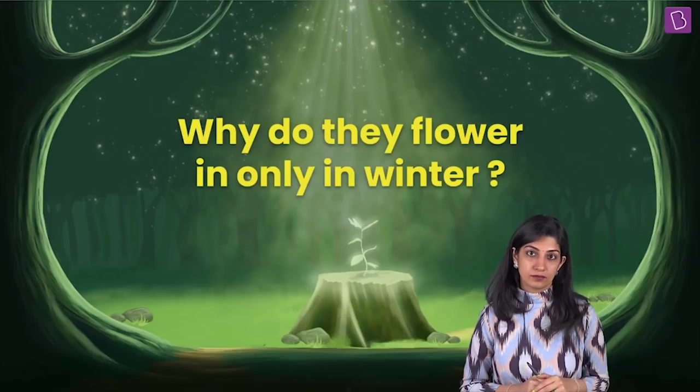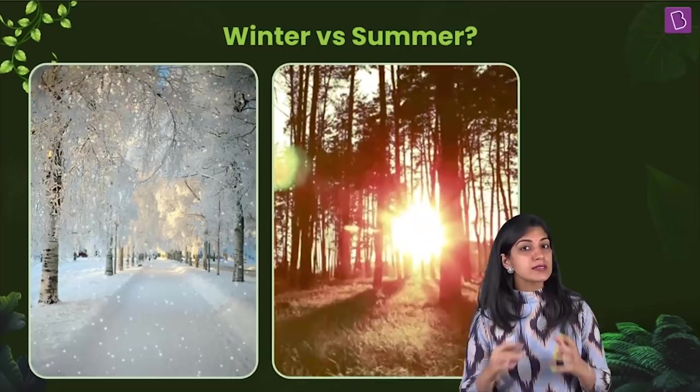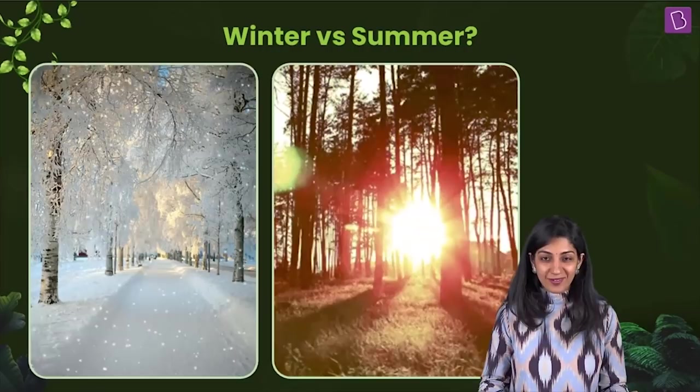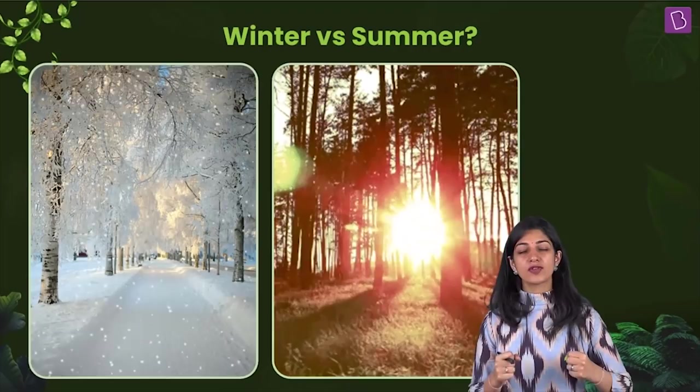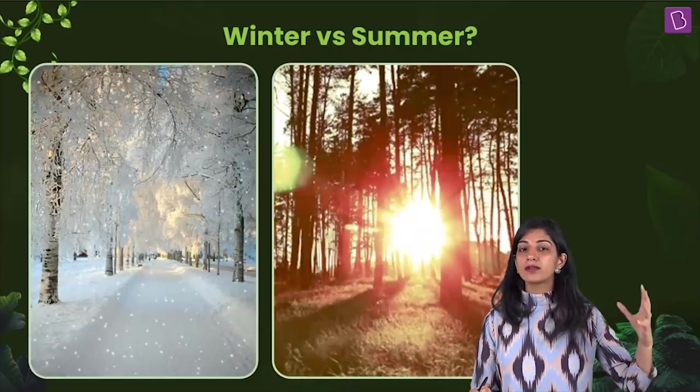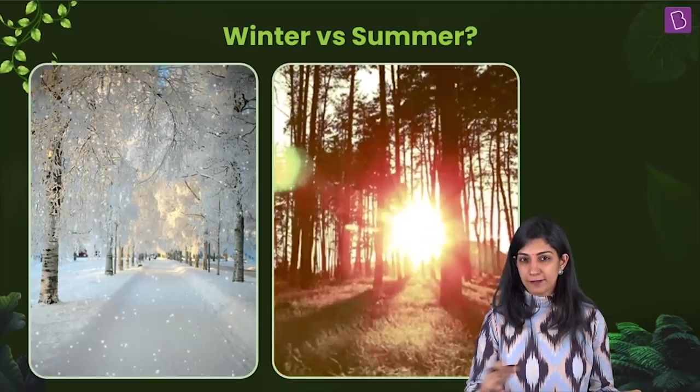And why do they flower only in winter? What is the reason that they like to flower only in winter? Let's remind ourselves and look at this beautiful depiction of winter and summer. What is the first reaction we have when we think about summer and winter? The temperature change — summer has high temperature and winter has low temperature.